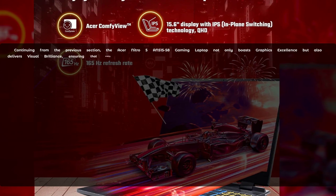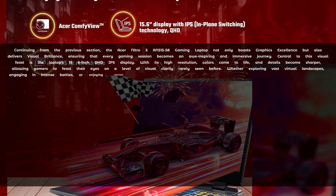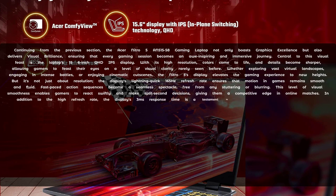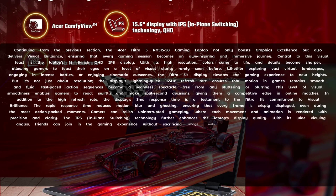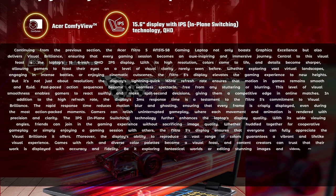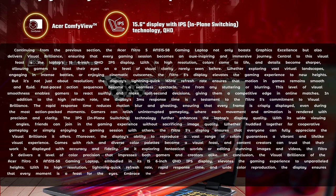The Acer Nitro 5 AN500-1558 gaming laptop not only boasts graphics excellence but also delivers visual brilliance, ensuring that every gaming session becomes an awe-inspiring and immersive journey. Central to this visual feast is the laptop's 15.6-inch QHD IPS display. With its high resolution, colours come to life and details become sharper, allowing gamers to feast their eyes on a level of visual clarity rarely seen before. Whether exploring vast virtual landscapes, engaging in intense battles or enjoying cinematic cutscenes, the Nitro 5's display elevates the gaming experience to new heights.